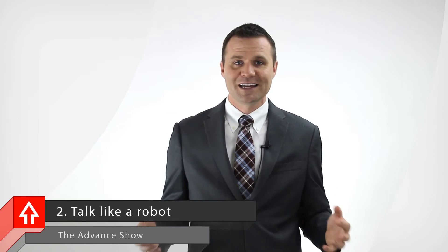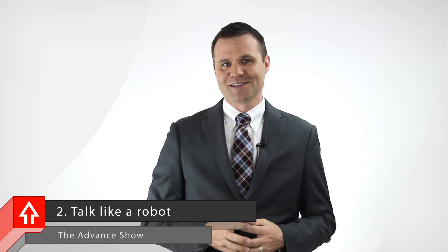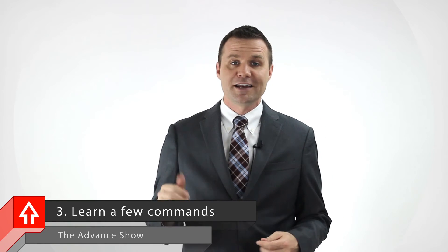Tip number two: talk like a robot. With every operating system update, the speech recognition seems to be getting better. Even so, I've found that talking like a robot helps improve the accuracy of the transcription. Tip number three: learn a few simple commands — 'new line,' 'period,' 'dash.' Speaking punctuation commands out loud can make your writing much easier to read and understand later on.